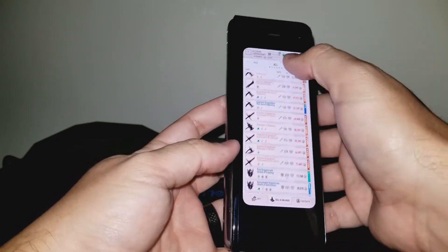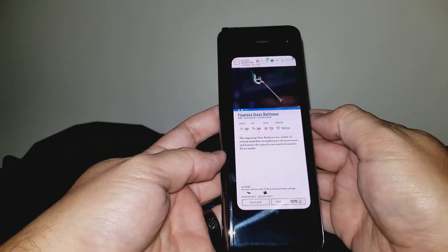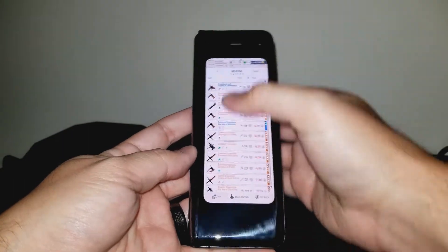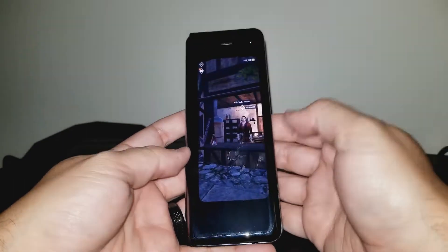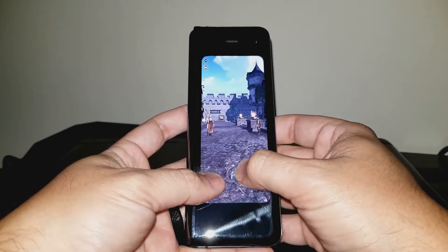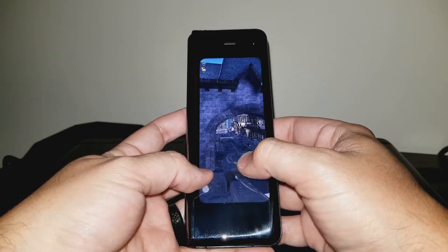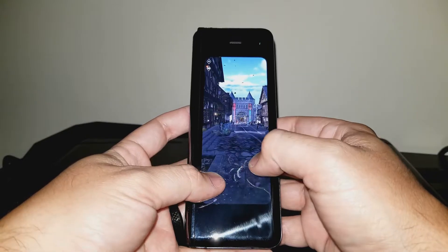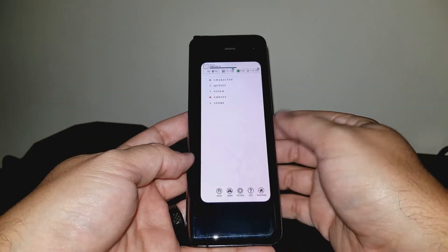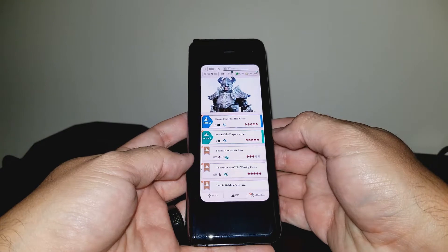The Galaxy Fold is $1,980 before tax. For that price, you get the phone, a case, and the Galaxy Buds, which are otherwise $130. The case would likely be about $30 if it was for sale, though it doesn't provide anything other than rudimentary protection. Personally, I don't use cases. The phone comes with 512 gigabytes of storage, so the equivalent iPhone coming in at around $1,500 with 512 gigabytes of storage really isn't that far off, especially when you factor in the Galaxy Buds that are included. Still, that is a lot of money.